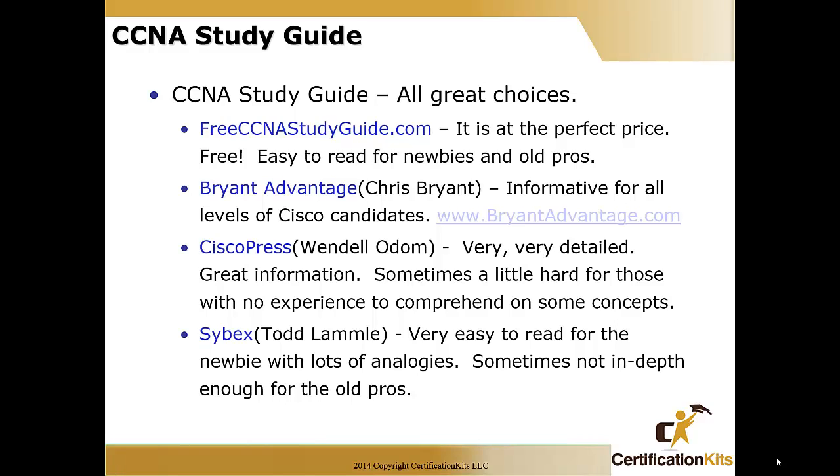Our next option for a CCNA study guide is published by Cisco Press, authored by Wendell Odom. His books are very detailed with great information. Sometimes it's a little hard for students with no real networking background to comprehend some concepts because he goes so in-depth. But on the flip side, students who do have a Cisco background eat his stuff up because of how much detail he covers.